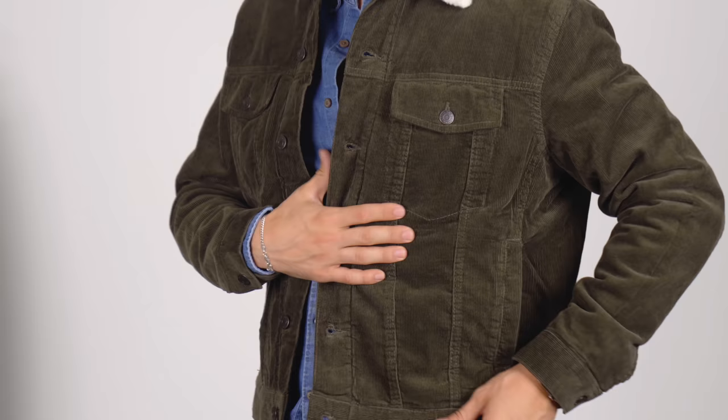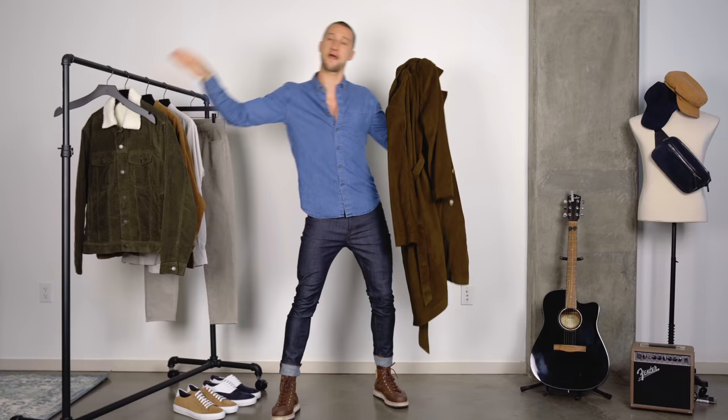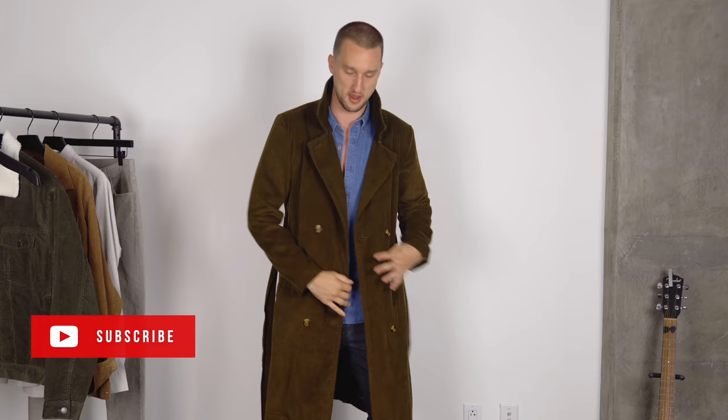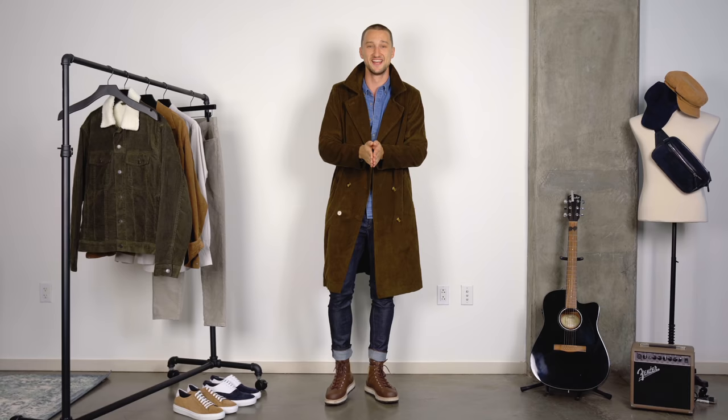Now this one — we're gonna do a quick test. I'm gonna put this on, and I want you to make your mind up about whether or not you like this coat in corduroy. If you answered yes — you can from now on never say that men shouldn't wear women's clothes, because this is a women's trench coat that I found at Urban Outfitters yesterday.